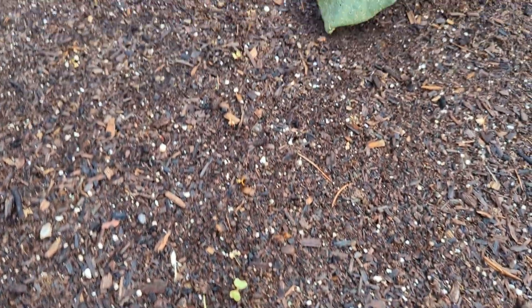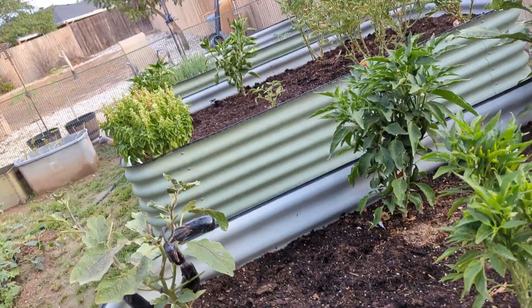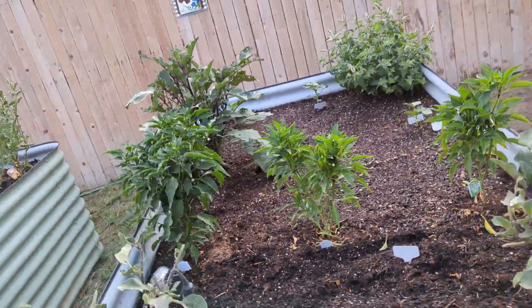Radishes — it did not work, it did not work. So that's our garden.